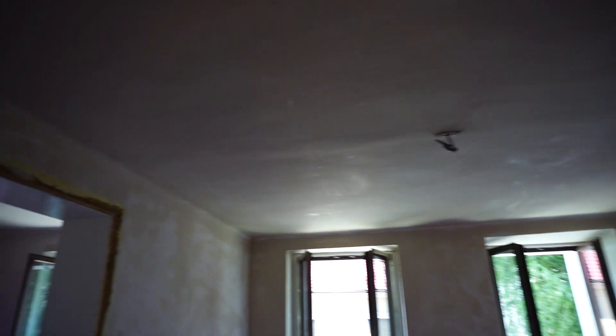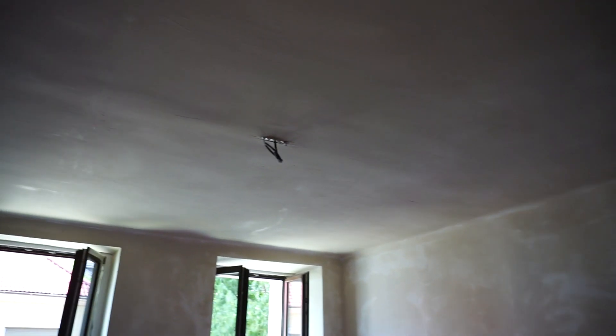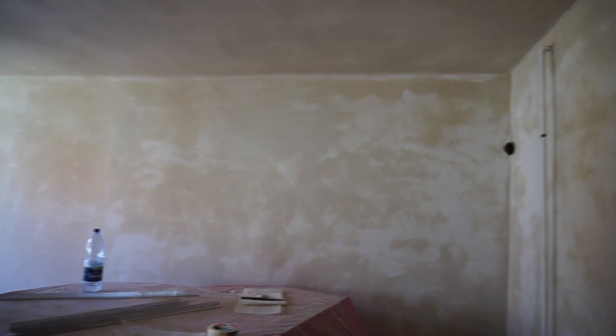In the kitchen there's still nothing, but in the living room everything starts to take shape and look really nice. All the walls have been plastered and the ceiling as well.